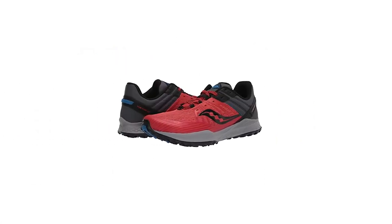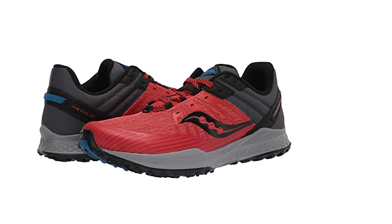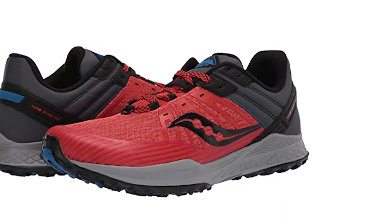Picky about fit? Adjust the updated fit with two rows of eyelets for endless lace configurations. Want to add drainage or winter studs? The outsole is mapped for perfect placement.